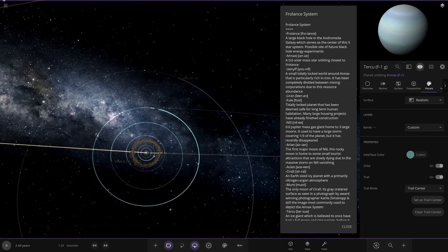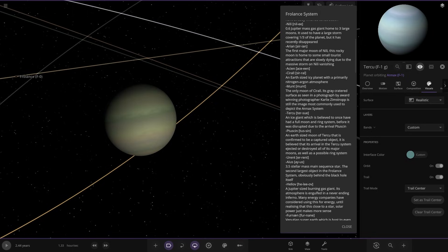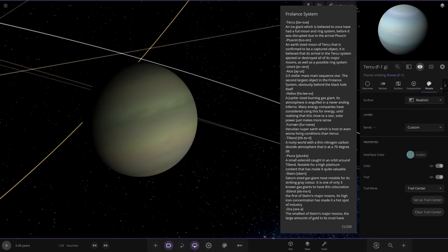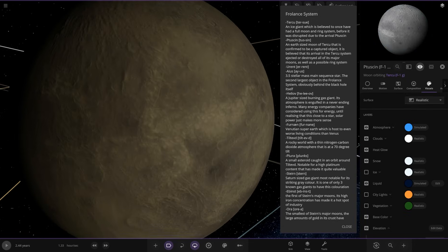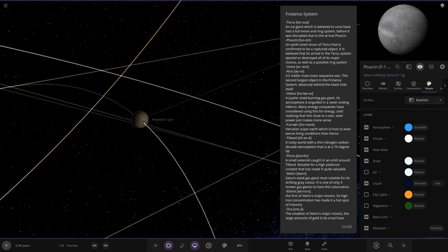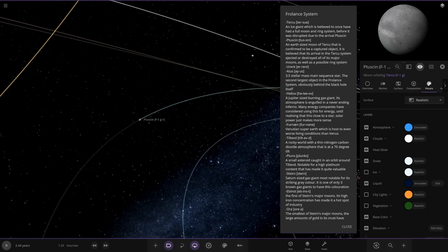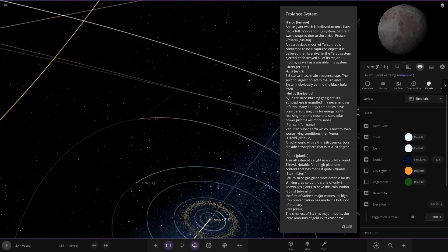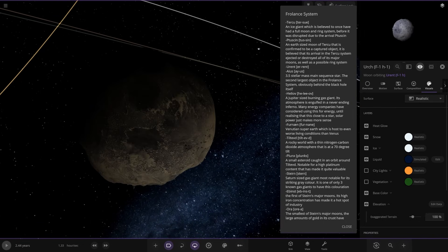Moving on, we've got Turku — or Tersu, sorry — a gas giant which is believed to have once had a full moon and ring system before it was disrupted due to the arrival. Its moon Tusks In is an Earth-sized moon confirmed to be a captured object — it is believed that its arrival in the system ejected or destroyed all of the major moons, kind of like Triton disrupting Neptune. And lastly we have Errant, the last object in orbit of this star.